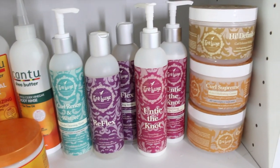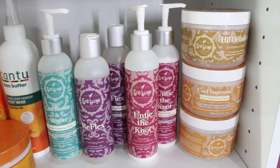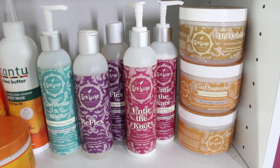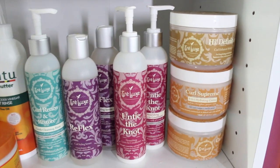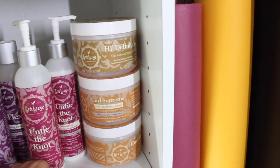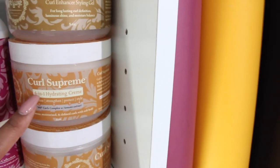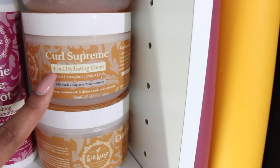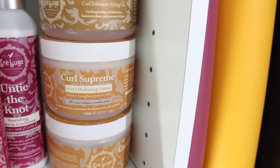Moving right along, I have my Trelux collection. A lot of people don't really know about Trelux — they're basically more online, and in some Whole Foods in select states. But I do love their products; they're all sulfate, paraben, and silicone-free. My favorite products out of their line are definitely their stylers. The High Definition Curl Enhancer Styling Gel is great, but my absolute favorite is the Curl Supreme — I get great results and it lasts me all throughout the week.